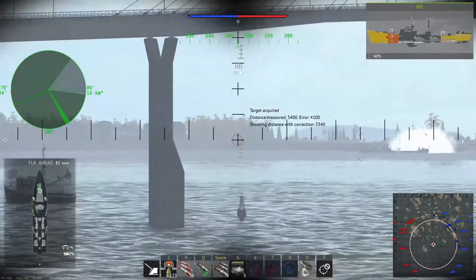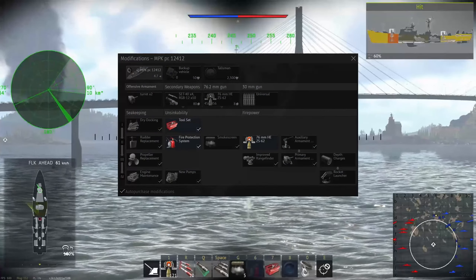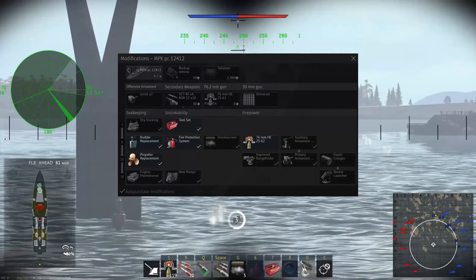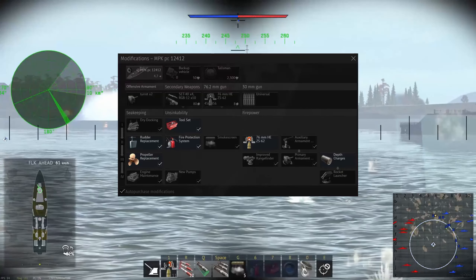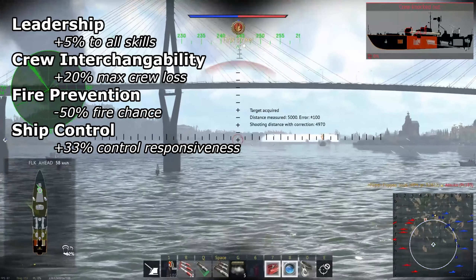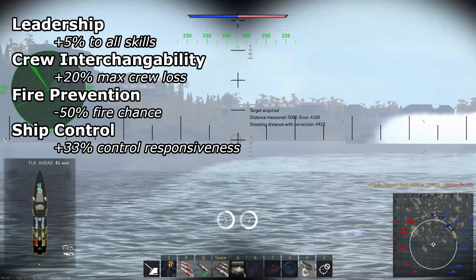For modifications, I would recommend the following order: Toolset, Fire Protection, 76mm HE ZS-62, Rudder Replacement, Propeller Replacement, Depth Charges (this is only to unlock the Rocket Launcher — the Depth Charges themselves are useless), Rocket Launcher, and Engine Maintenance. For Crew Skills, go for Leadership, Crew Interchangeability, Fire Prevention, and Ship Control.